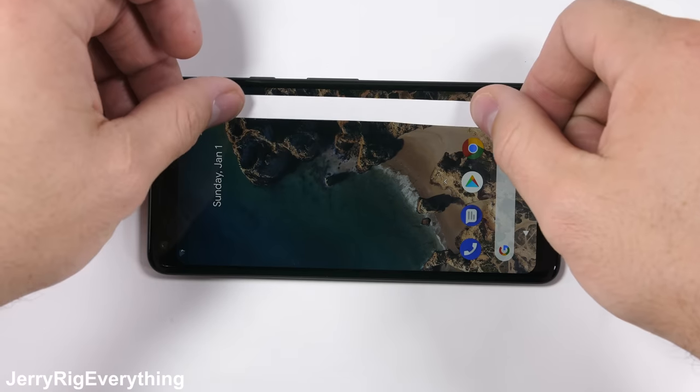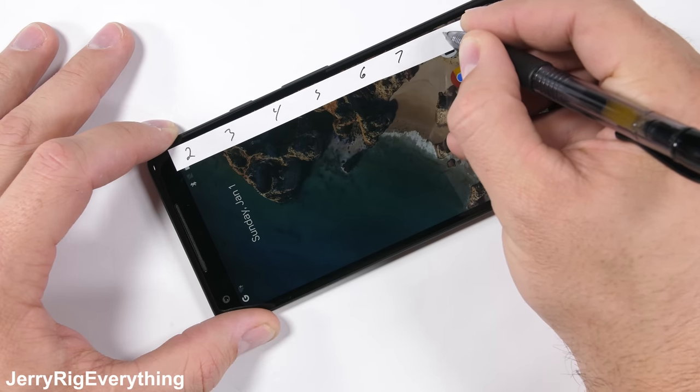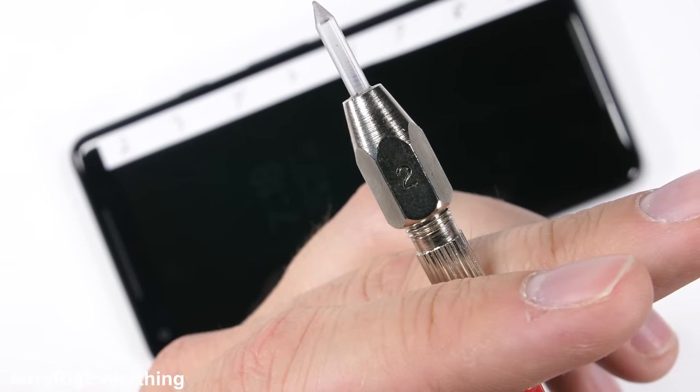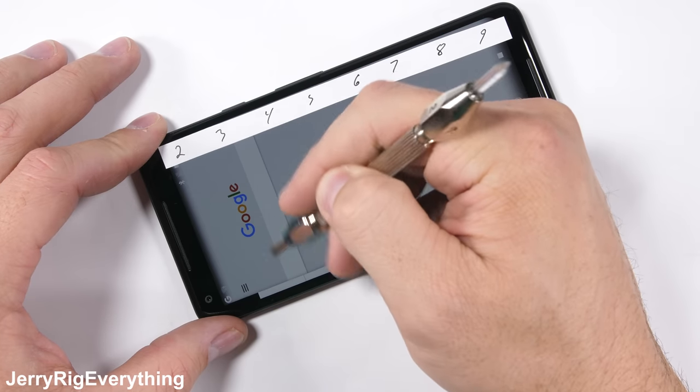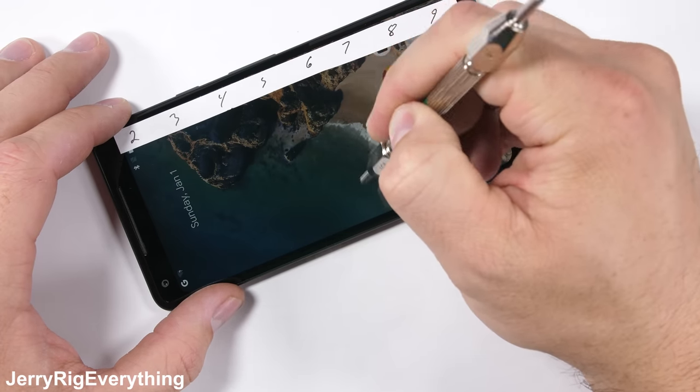I'll admit that I was a little mean in my regular size Pixel 2 video. I don't take back anything I said of course, but I will try to point out a few benefits of the Pixel lineup during this video. Google has advertised Gorilla Glass 5 on this 6 inch OLED display, which we already know scratches at a level 6, with a deeper groove at a level 7.